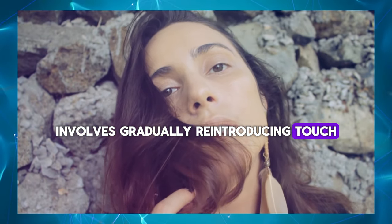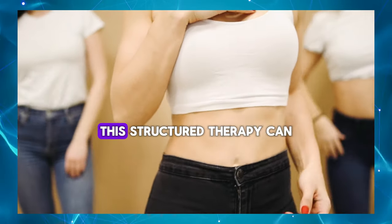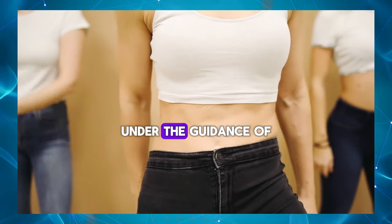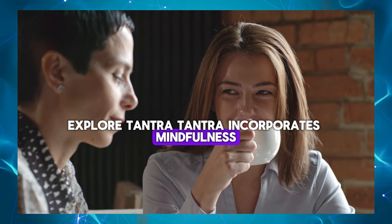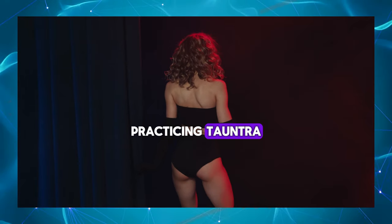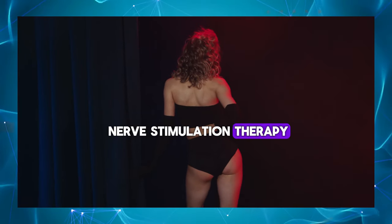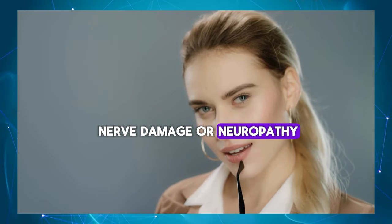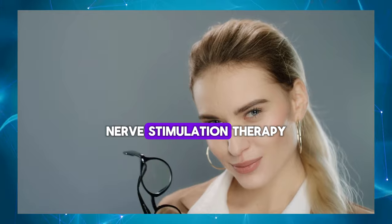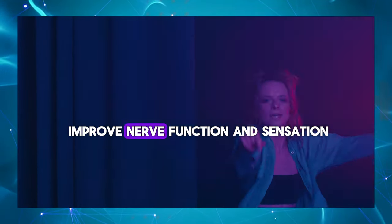Try Sensate Focus Therapy – Sensate Focus Therapy involves gradually reintroducing touch and sensation to different areas of the body, including the penis, to increase sensitivity and pleasure. This structured therapy can be done alone or with a partner under the guidance of a therapist. Explore Tantra – Tantra incorporates mindfulness, breath work, and sensual touch to deepen intimacy and enhance sexual pleasure. Practicing Tantra techniques can help increase sensitivity and arousal during sexual activity. Consider nerve stimulation therapy – For individuals with severe nerve damage or neuropathy affecting penile sensitivity, nerve stimulation therapy such as transcutaneous electrical nerve stimulation may be recommended to improve nerve function and sensation.